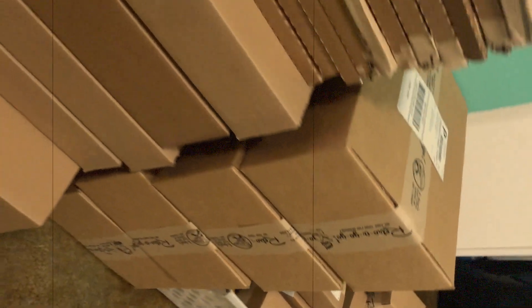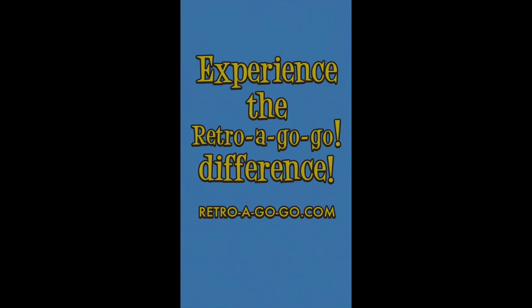And in the unlikely event your items are damaged in transit, we can be contacted by phone or email and someone will always get back to you soon. Experience the RetroGoGo difference today.